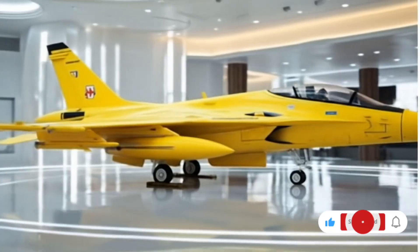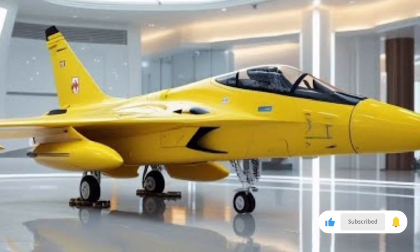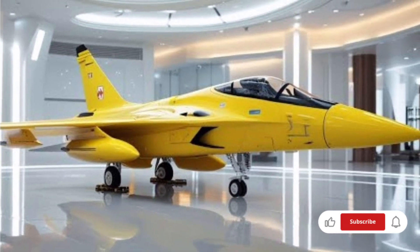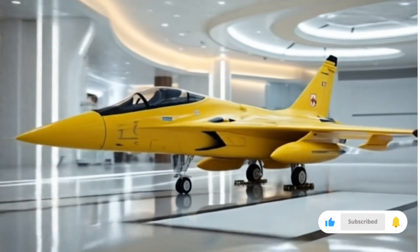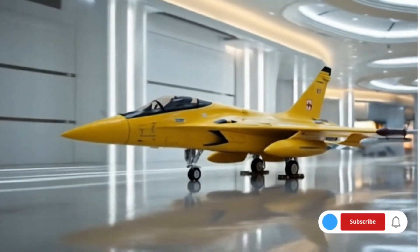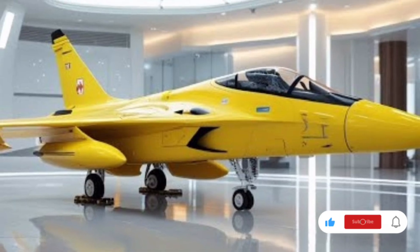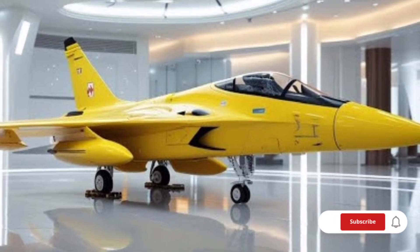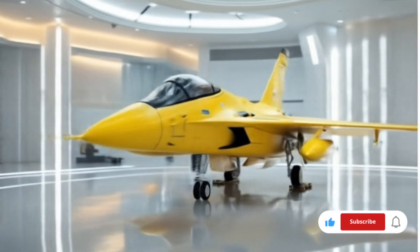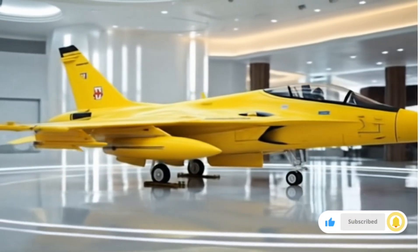The JF-17 Thunder, originally developed as a joint project between Pakistan and China, has gone through multiple upgrades since its inception. The 2026 variant represents one of the most advanced and refined versions of this lightweight multi-role fighter jet. Designed to be cost-effective yet highly capable, the JF-17 Thunder has gained popularity not only in Pakistan's Air Force but also in the international market, as several countries have shown interest in this fighter due to its balance between affordability and advanced combat capabilities. The 2026 upgrade pushes the boundaries even further, giving this aircraft features that bring it closer to fifth-generation standards.